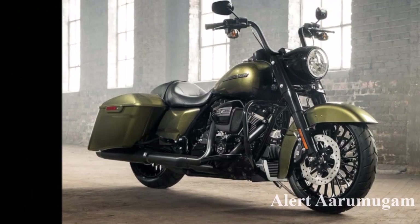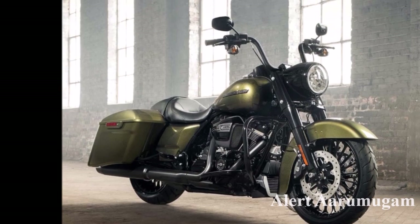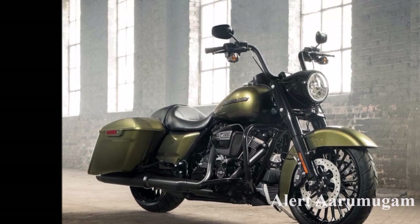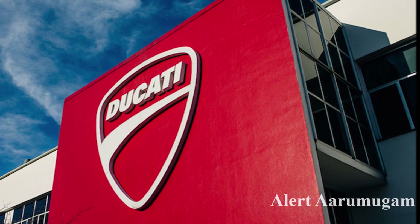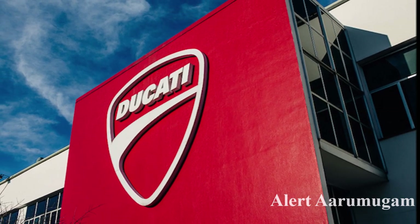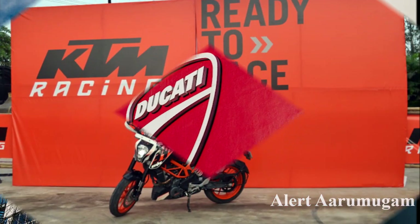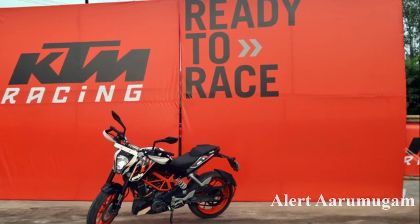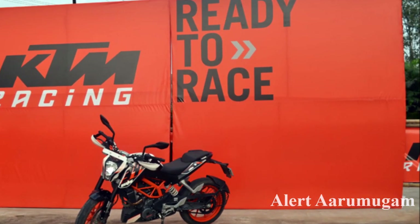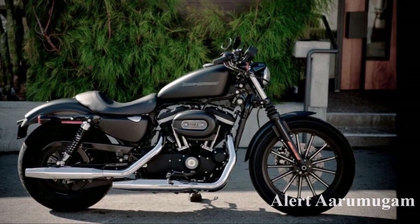The two-wheeled bike is used in the 20th century. Harley Davidson bikes are used in this technology. The Ducati and KTM are researched for adaptive cruise control and blind spot detection system. The Harley Davidson research covers autonomous braking technology.